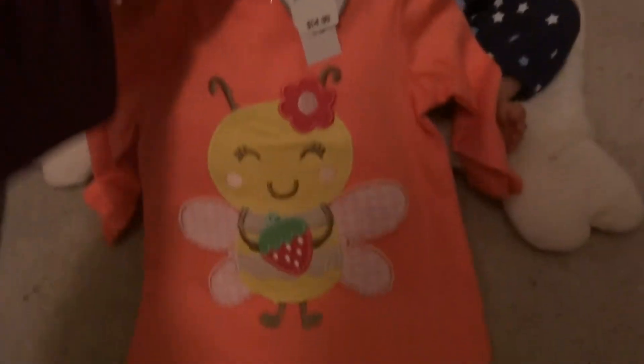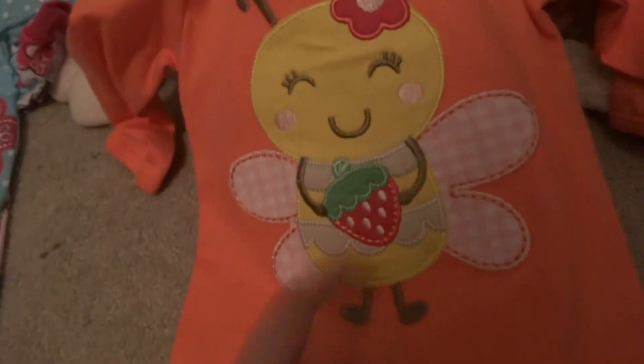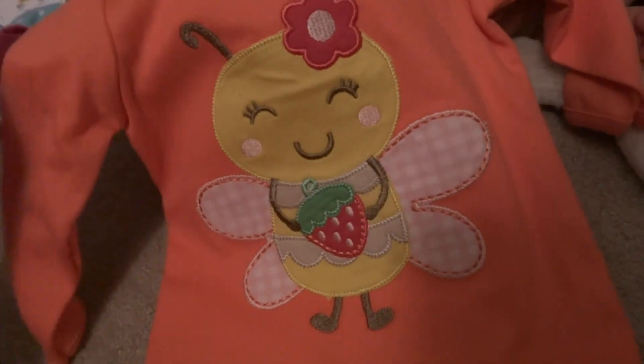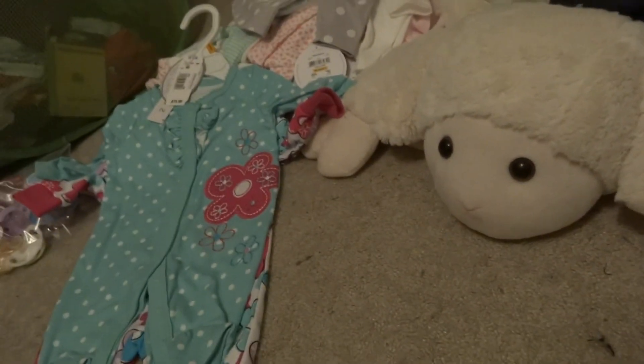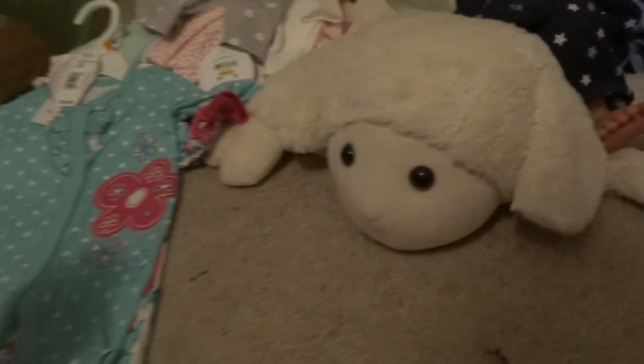And for the girl twin, I got — it's like the monkey one but it's a bumblebee, and my mom loves bumblebees. She was like, 'Oh, get it, get it, get it.' Little bumblebee hat. All of these were 25% off. I didn't like to see what the original prices were.